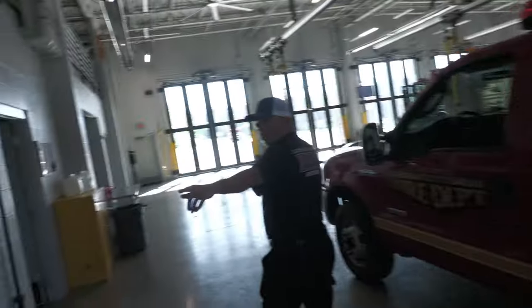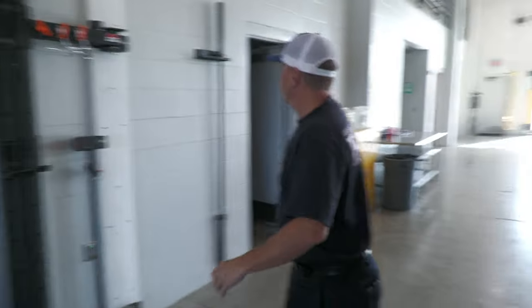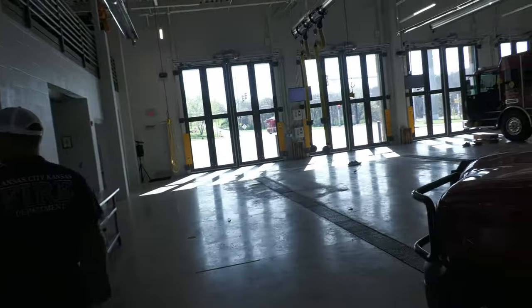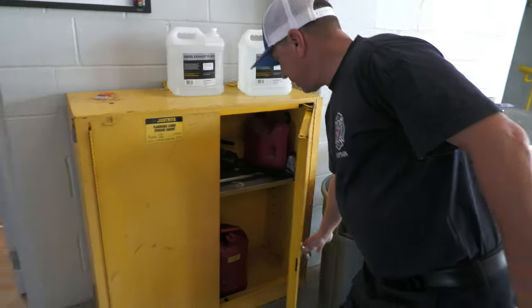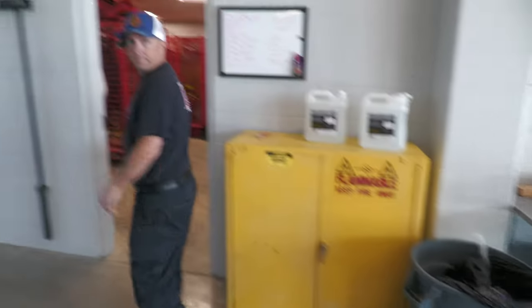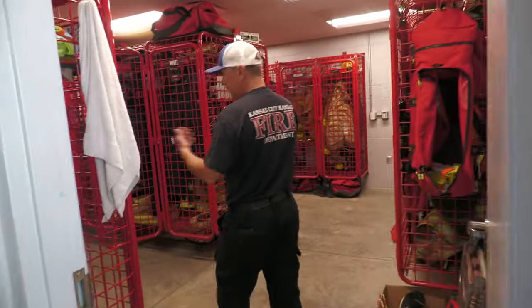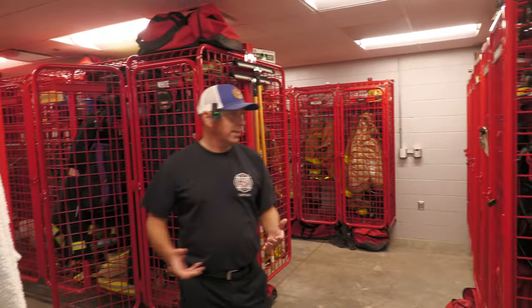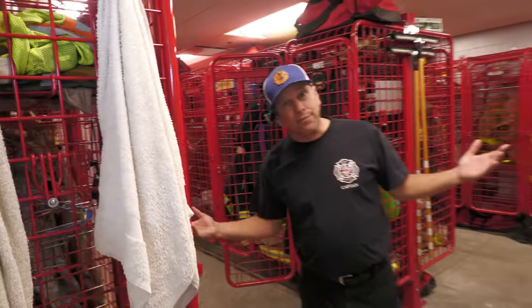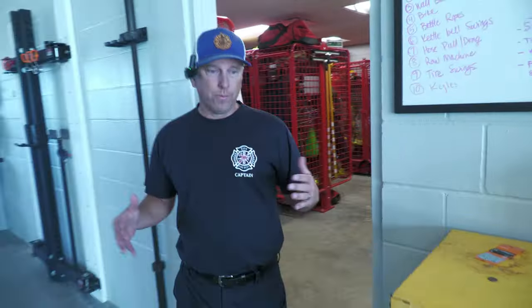We have more workout equipment here — they can spread out and do leg work, whatever they need. We have our hazardous storage bins for gas and diesel right here. And here's where we store our gear — open to let it ventilate. Cancer is prevalent in the firefighter service; it sticks on our gear and our skin, so we need to decontaminate the best we can, and this setup helps us do that.